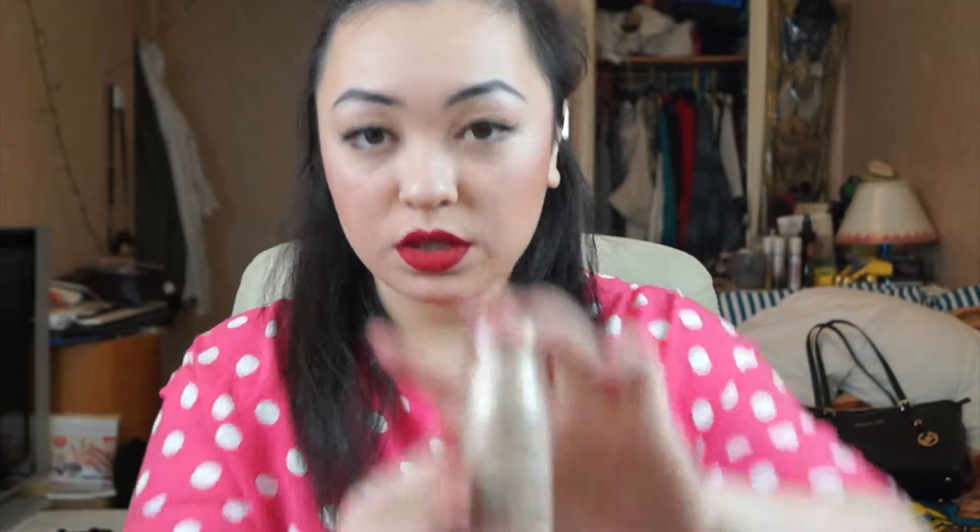For my face, I only use Maybelline foundations because I really like the brand. I love Maybelline so much. I used to use the Better Skin Foundation in Ivory, but I really like the coverage on this one and it's really true to my skin tone. I feel like this one really blends in on my skin better, it's really nice and smooth, and you don't really feel it on your face — it doesn't feel cakey.